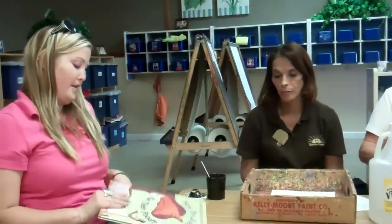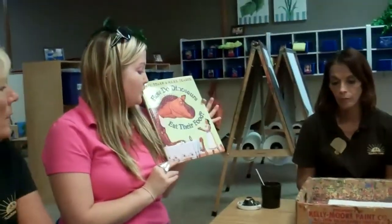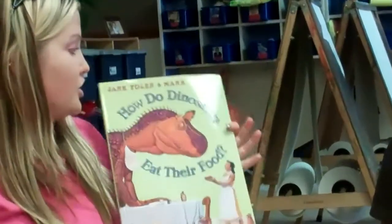One of the books we're also going to be reading, which is one of my favorites, is called How Do Dinosaurs Eat Their Food. It's actually a series by Jane Yolen and Mark Teague.